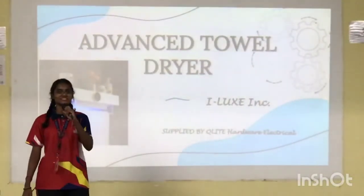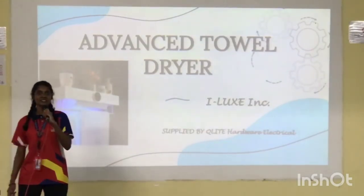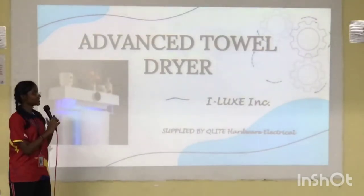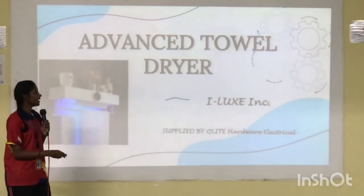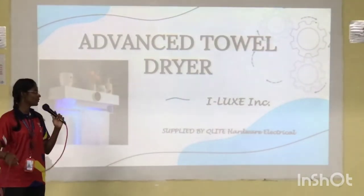Ladies and gentlemen, good day. We are here to represent our company and promote our product, which is Advanced Towel Dryer, incorporated by ILUX, with materials supplied by Q-Light Hardware Electrical.